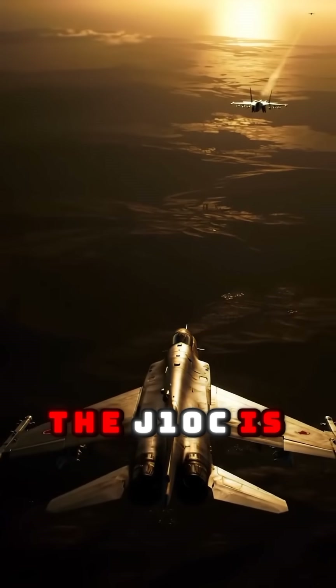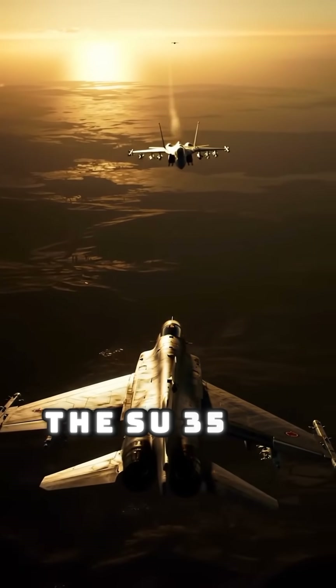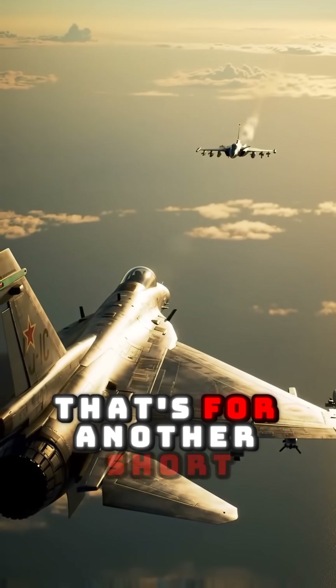The J-10C is fast, lethal, and smart. But can it outfly the Su-35 or Rafale in a real fight? That's for another short.